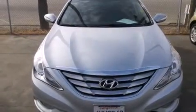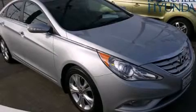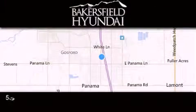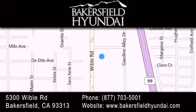This vehicle is sure to sell fast. Call and arrange your test drive today. Thank you for considering Bakersfield Hyundai for your next luxury vehicle. If you have any questions, please visit our website, give us a call, or stop by our dealership.